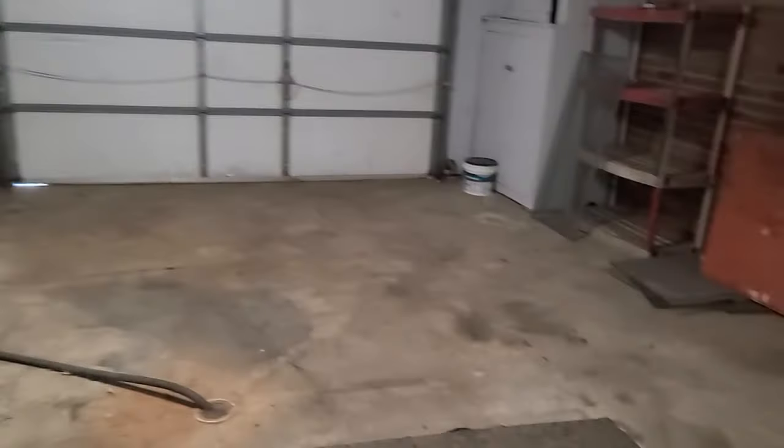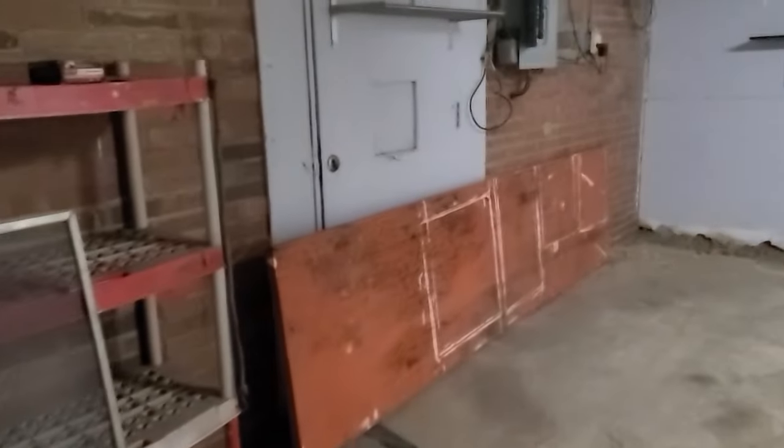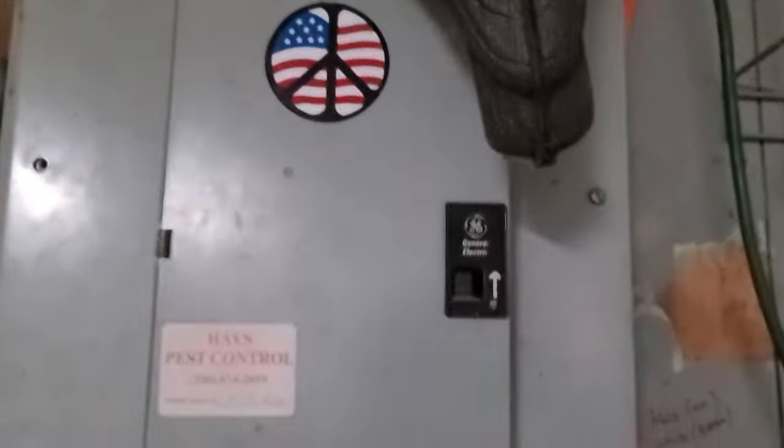Now we're going into the garage. It's kind of a standard one-car garage, maybe a little overbuilt. They took some of the garage space for the storage room, which is why it's so large. There's upgraded electric, lots of storage out here, a door that goes out, and here's the panel box.